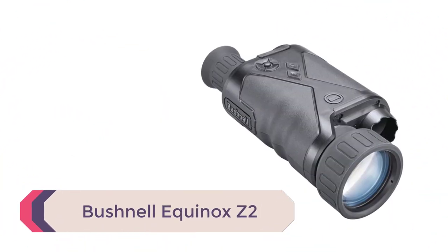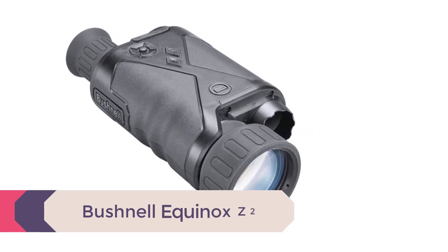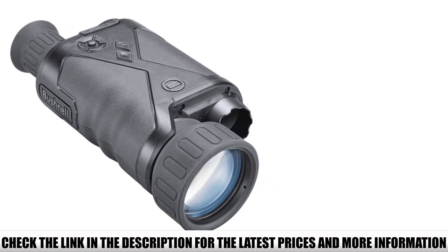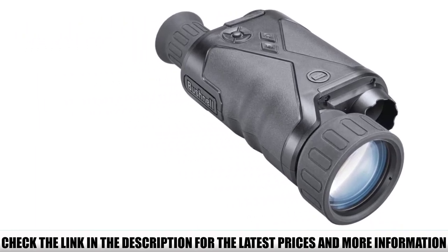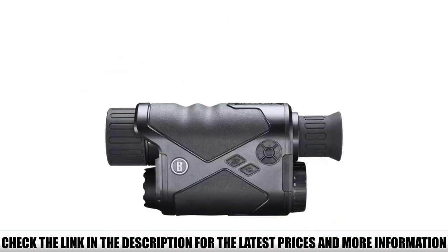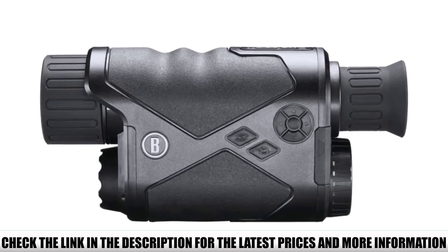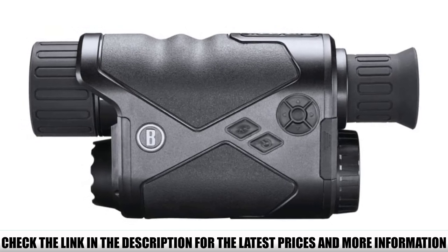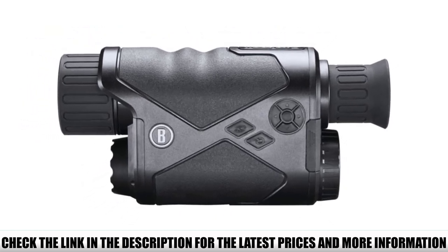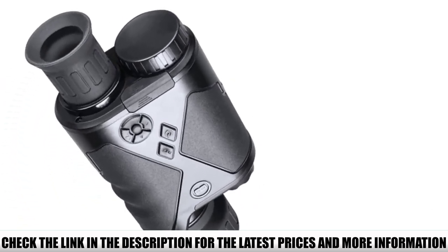Number 4: Bushnell Equinox Z2. The Bushnell monocular is the largest model in its series. It has a high magnification of 6x working directly with a huge 50mm objective lens, allowing as much ambient light in as possible for nighttime use. As a digital monocular, the Equinox Z2 also doubles as a daytime device for dual-purpose use. It's surprisingly compact, coming in at 7.5 by 3.9 by 2.5 inches.